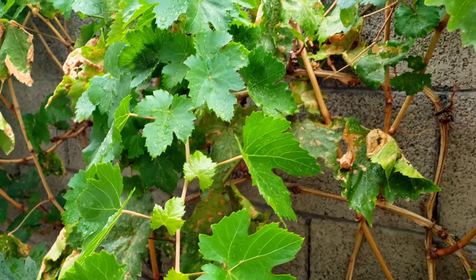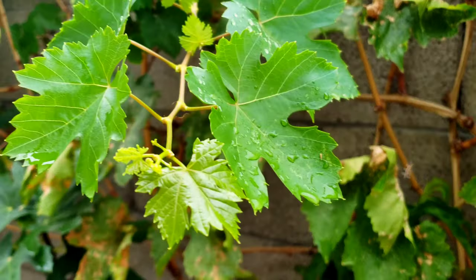I'd just walk by it, and there'd be just little bugs hopping everywhere. But you can see everything else is looking really, really good. Really happy about that.